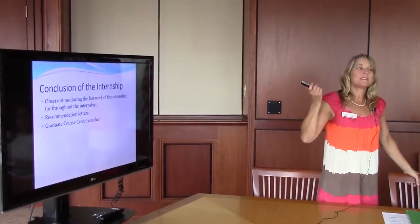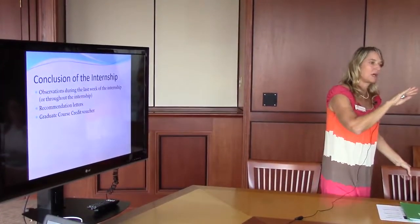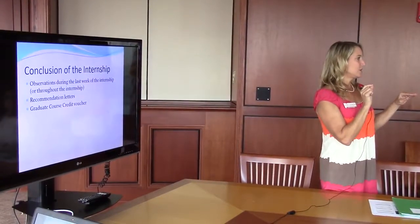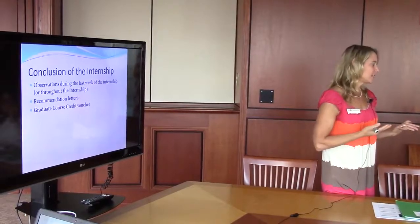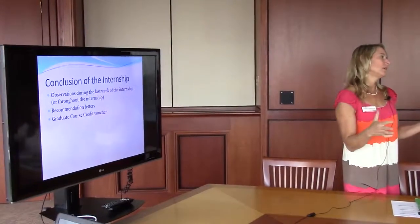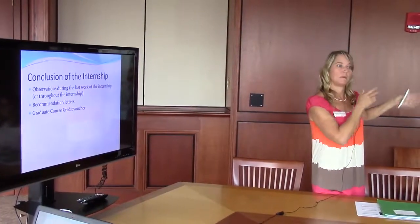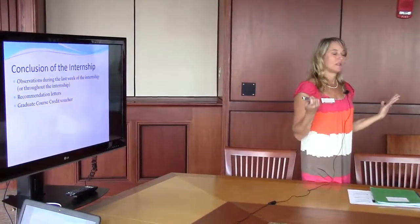We've always done it the last week of the internship, and I'll send detailed information as we get closer. But one cooperating teacher suggested it would be better if they went to observe someone in the middle of the internship — someone with strengths where the intern has weaknesses. I thought that was a fantastic idea. So within your school, if you feel like you've been trying to demonstrate high engagement and they're not responding, but you know a great fifth grade teacher they could observe, feel free to insert observations at any point in the semester.